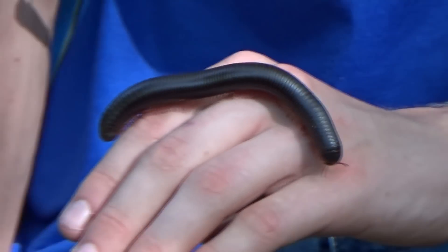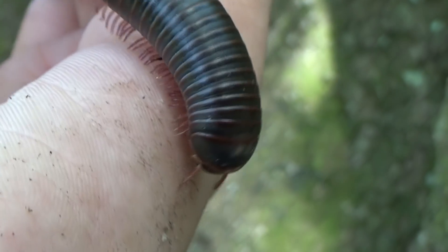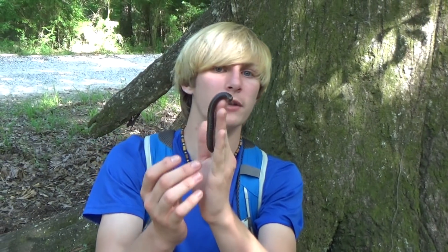Now this is a pretty big one, but they have gotten bigger than this from what I've seen. But this isn't the largest millipede in the world — there are many species that get bigger. This is just our biggest one here in the United States. The actual biggest millipede in the world is the African giant millipede, and those guys get about 16 inches long. They're absolutely massive — they get over a foot long, and they're solid black, but they do look pretty similar.